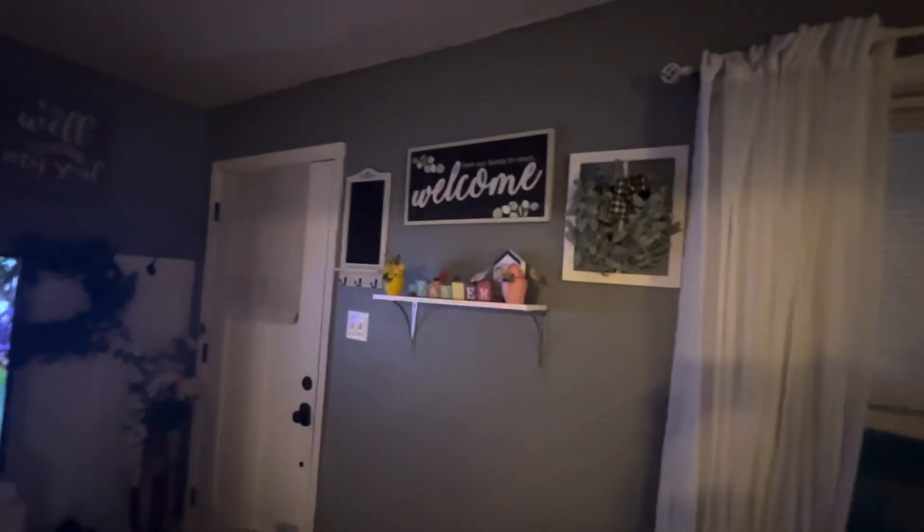I want to show you guys — after this video, my next video, this whole wall is getting a makeover. I'm going to put some floating shelves in right here.